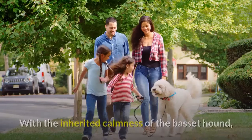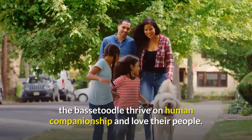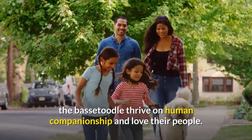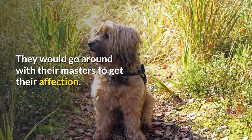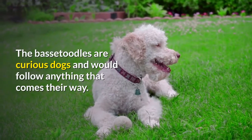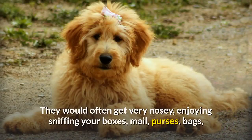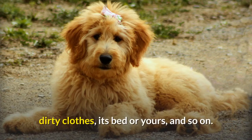Temperament. With the inherited calmness of the Basset Hound, the Bassetoodle thrives on human companionship and loves their people. They would go around with their masters to get affection. The Bassetoodles are curious dogs and would follow anything that comes their way. They would often get very nosy, enjoying sniffing your boxes, mail, purses, bags, dirty clothes, their bed or yours, and so on.